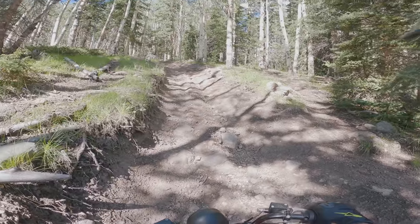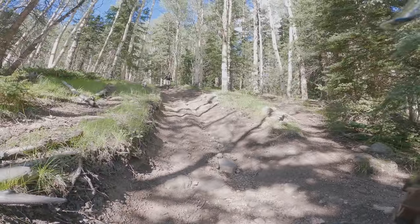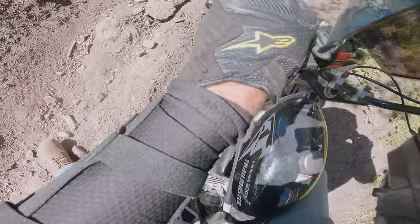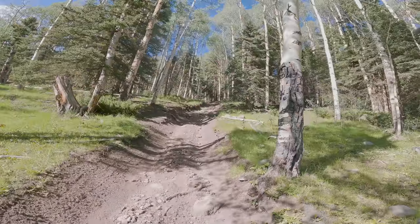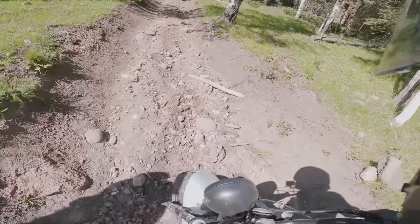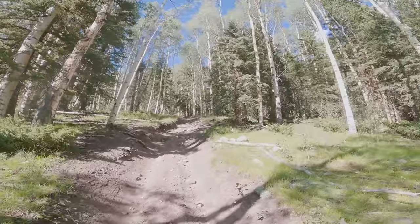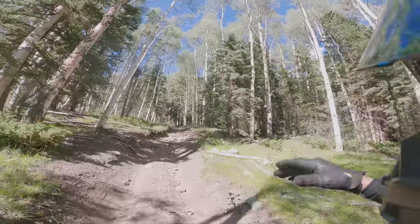Hill climb time — on your mark, get set, go! One attempt goes well until the chain comes off — neutraled out, like a 4L60. Second attempt: the gear is too tall and it's not going to make it. We'll try the next section.